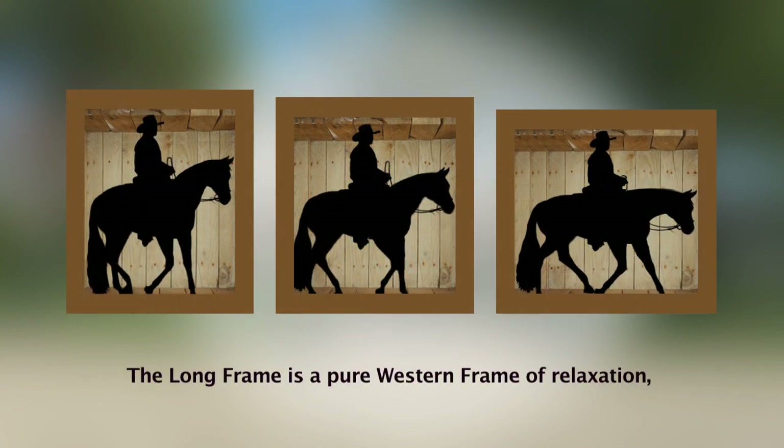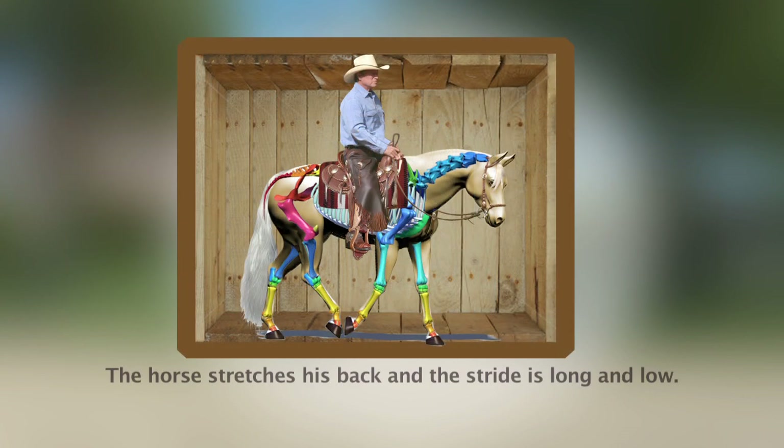The long frame is a pure western frame of relaxation. The horse stretches his back and the stride is long and low.